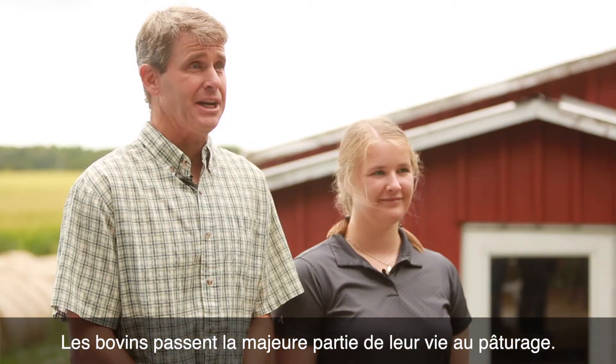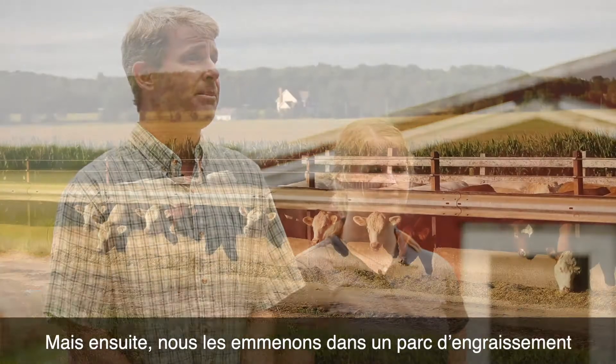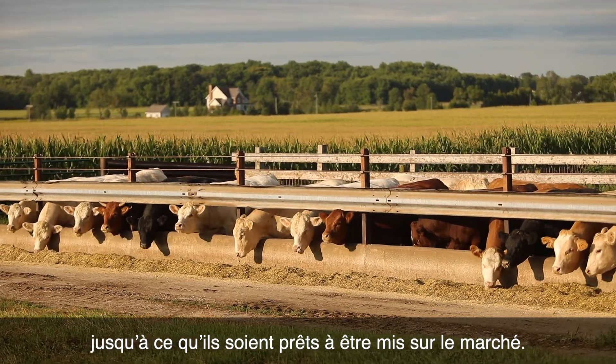Cattle spend most of their lives on pasture. Calves are usually born on pasture and then they may be on pasture after they're weaned, but then we take them to a feedlot where we bring the feed to them so that they can grow until they are ready to go to market.